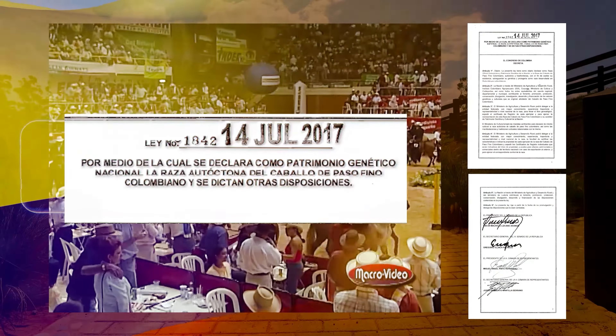Colombian Paso Finos are graced with attractive phenotypes and unique morphological conformation. These horses have rounded muscular hindquarters and long legs, balanced between their forelimbs and hindlimbs. These conditions make them very comfortable, soft, and natural for riding.